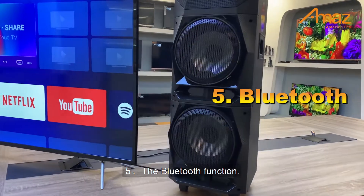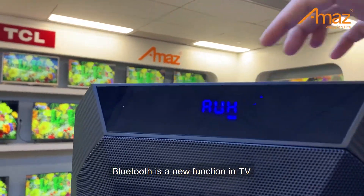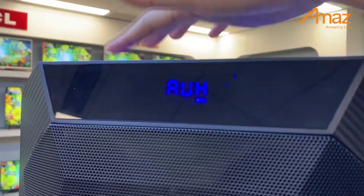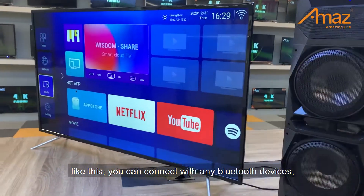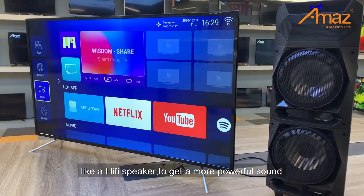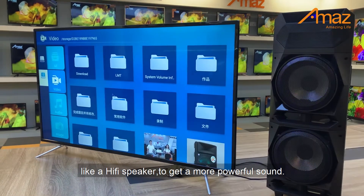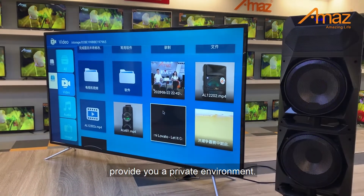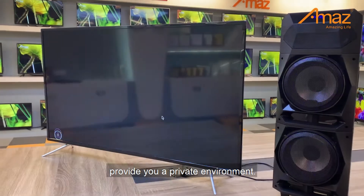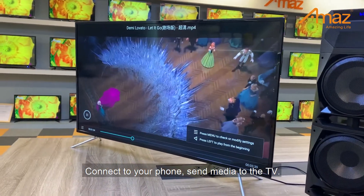Number 5: The Bluetooth function. Bluetooth is a new function in TV. You can connect it with any Bluetooth devices, like a hi-fi speaker to get a more powerful sound, or connect it to your earphones to enjoy a private environment. Connect to your phone.